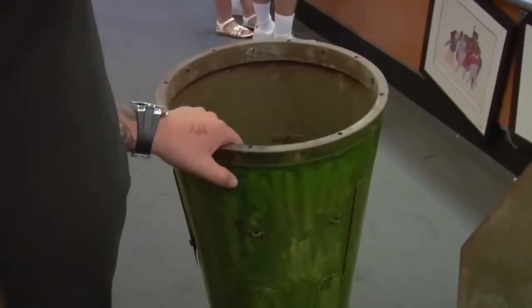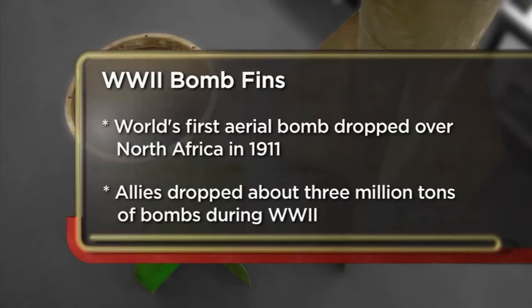They're a couple of bomb fins, probably from World War II or something. I'm not sure exactly what they're worth. I kind of will take anything at this point, as long as they're out of my backyard.